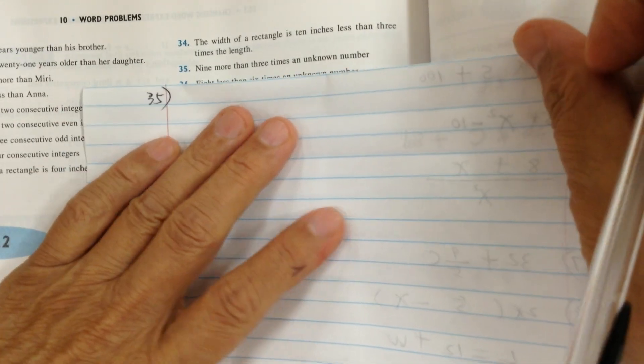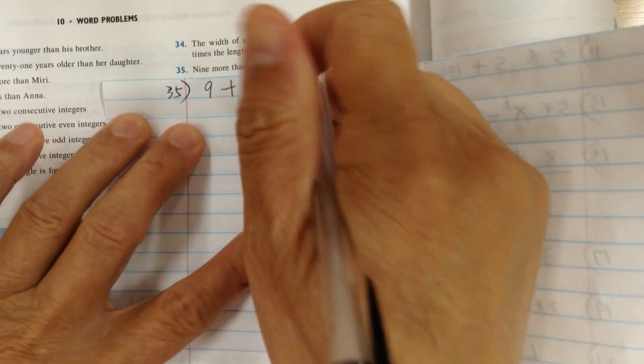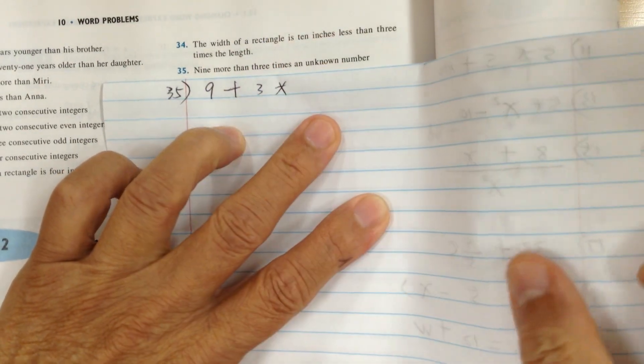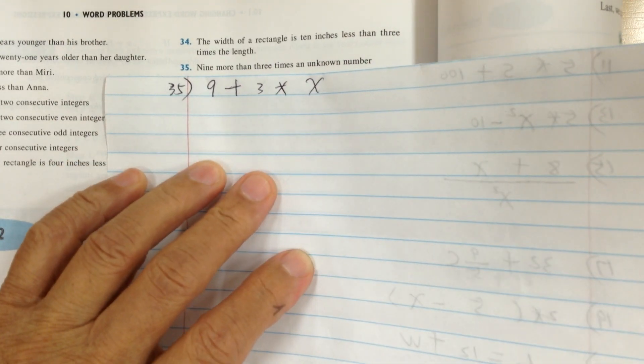Number 35. Nine means 9, more than means plus, three means 3, times means multiply, and unknown number means x. And that's it — that's how you translate.